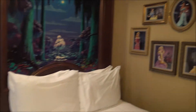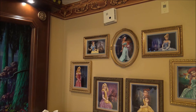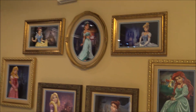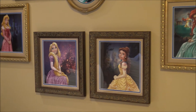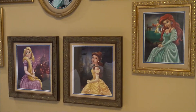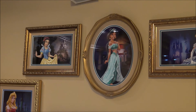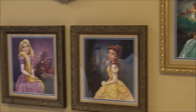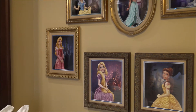We've got a portrait wall of all the princesses. From left to right we've got Snow White, Jasmine, Cinderella, Aurora which is Sleeping Beauty, Rapunzel, Belle, and Ariel. Very lovely indeed — especially Snow White. We all know how Joe feels about Snow White.